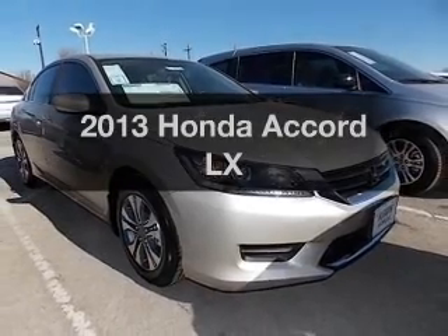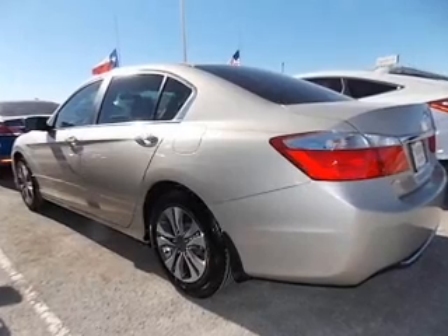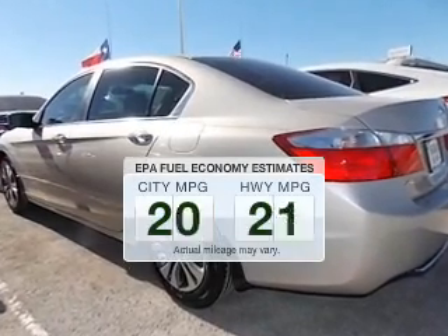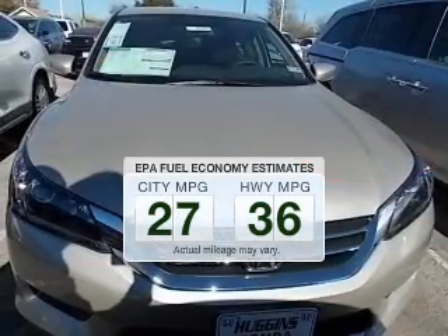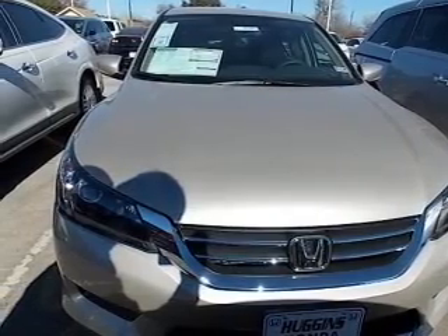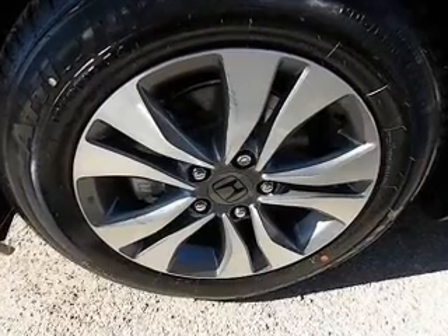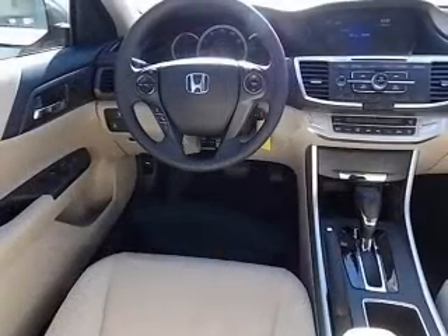Introducing the 2013 Honda Accord. Travel the roads in style and comfort in this great vehicle. Better gas mileage means better long-term driving, and this ride delivers with a great low fuel consumption rate. The powertrain includes front wheel drive with an efficient four-cylinder engine that responds smoothly to its automatic transmission.